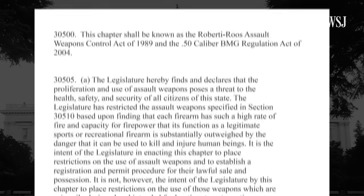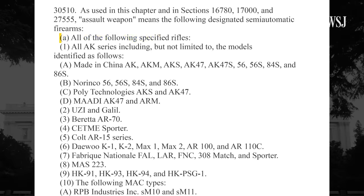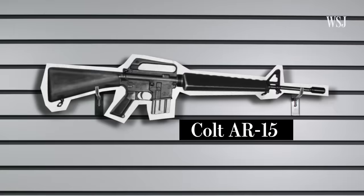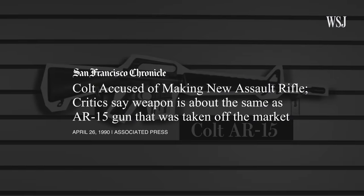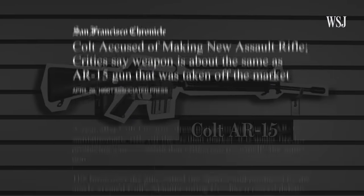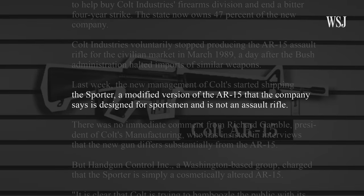After that, the state passed the Roberti-Roos Assault Weapons Control Act, which banned certain guns by name. There was a lot of outrage, and this was the impetus for the first assault weapons ban in the nation in California. In response, gun makers started developing similar guns with different names. That meant guns like the Colt AR-15 were changed slightly and resold with names like the Colt Sporter.